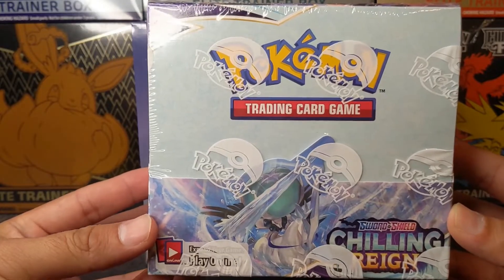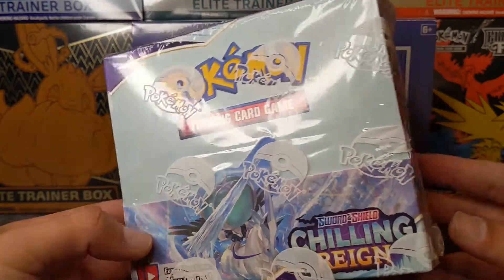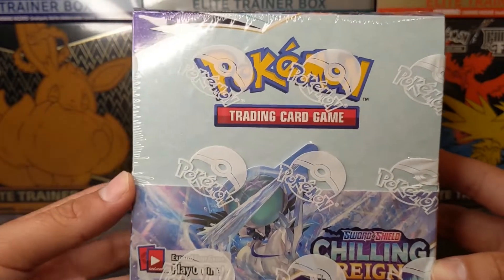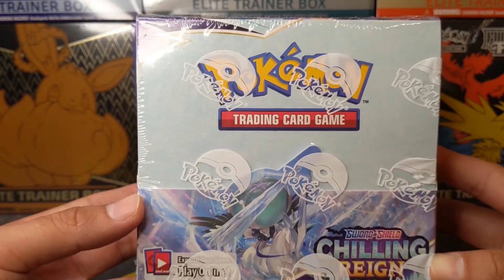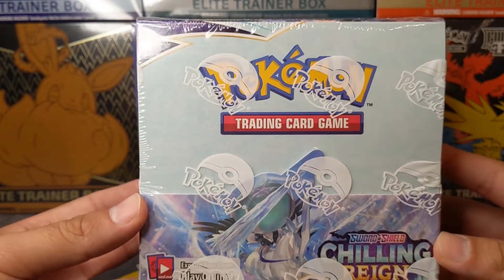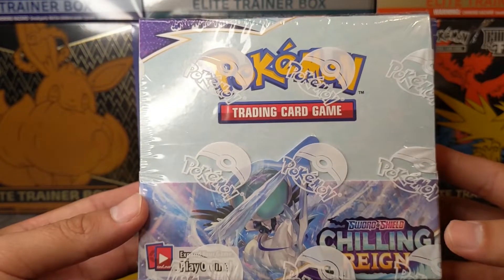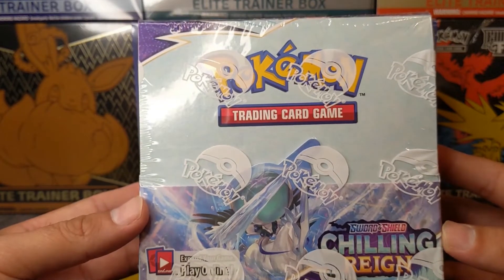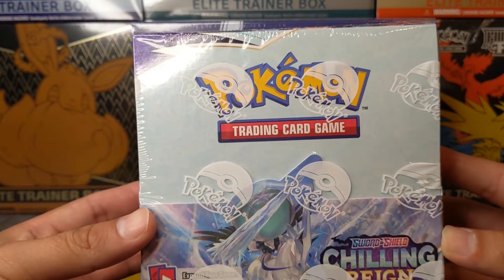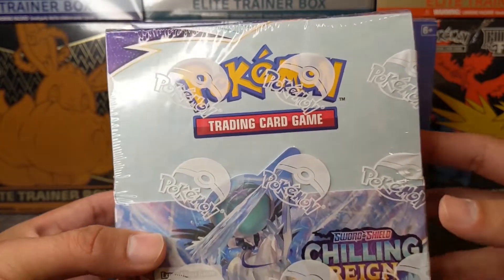We do have a booster box that we are looking to break pretty soon on the channel. This is our first booster box of the channel. If you guys want to be included in the break, please DM me on Twitter or reach out to me through email. I'm still trying to sell it out before I do the stream, so get in contact with me if you guys want to see this break.